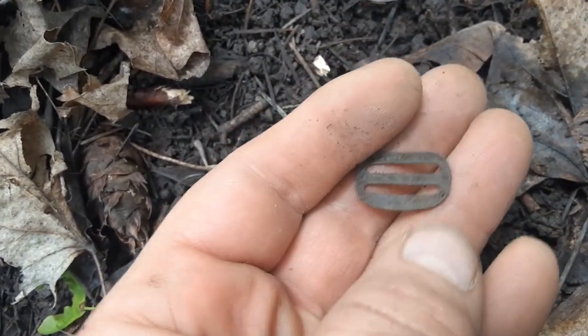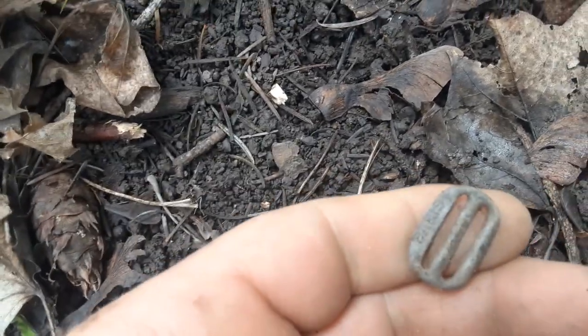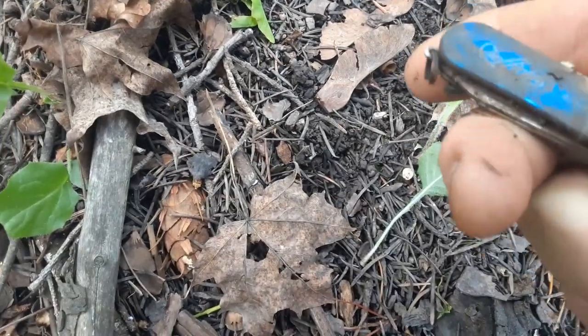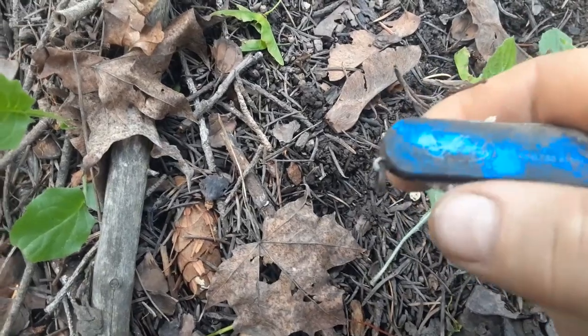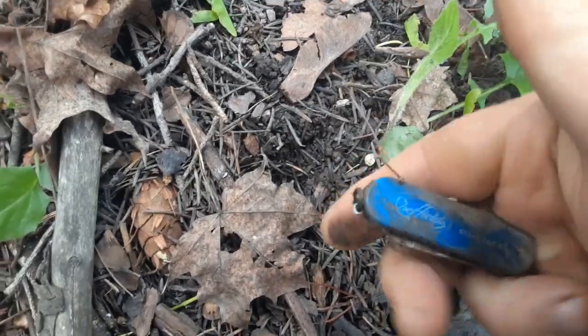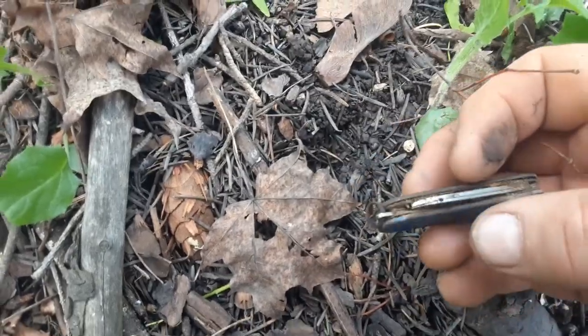I guess it's part of a buckle, probably. See what else we can get. This isn't even in the ground — somebody's knife. Sheffield stainless steel. I'm sure it's not that old, though.